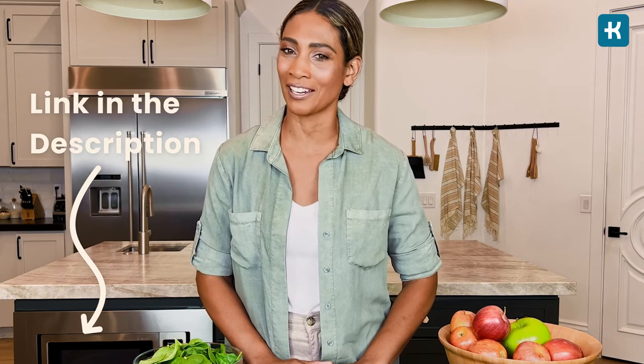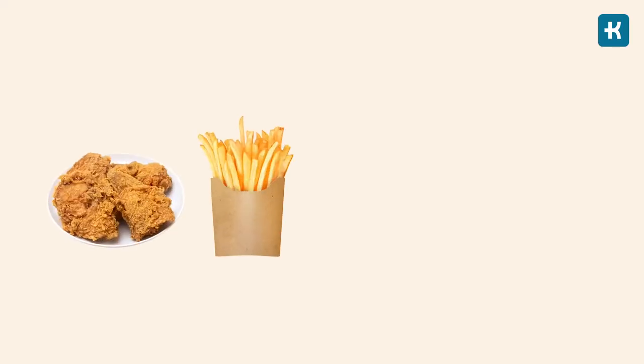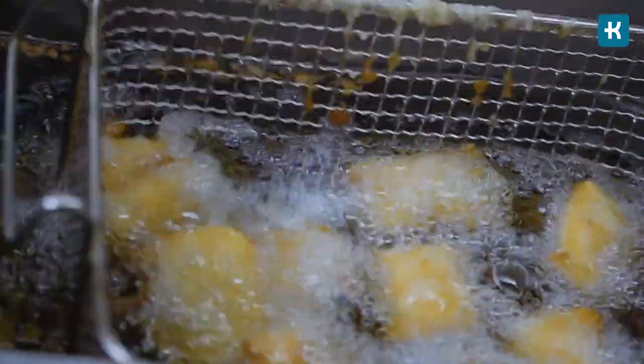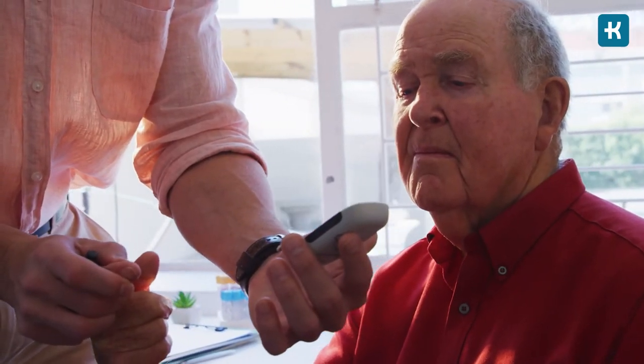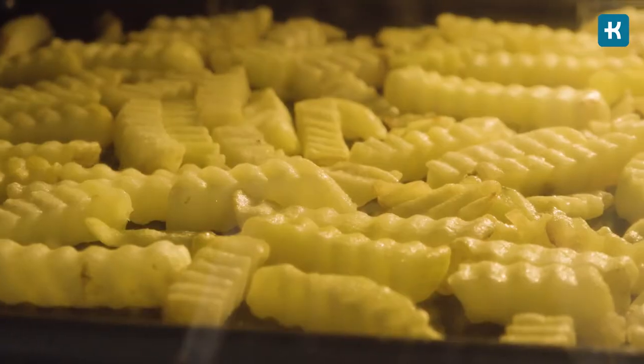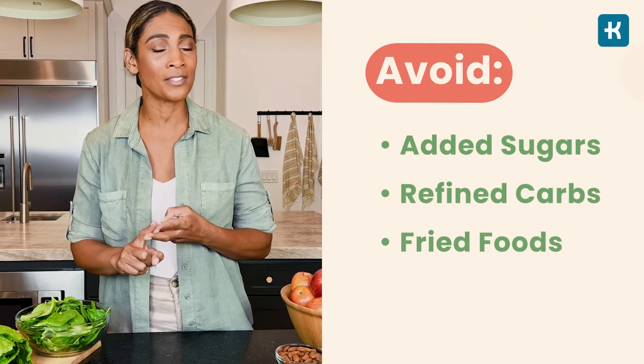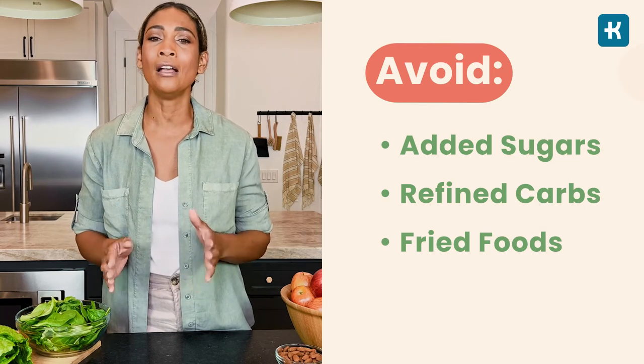Number three on the worst foods list is fried foods. Fast foods like fried chicken, french fries, potato chips, and donuts should be a huge no-no for people with diabetes. Not only do fried foods soak up tons of oil, they also cause blood sugar chaos, keeping it elevated over a long period of time — fat takes longer to digest, so it keeps blood sugar high. I recommend finding new ways to prepare these foods, such as grilling or baking. For example, baked fries can come out crispy enough that you'd think they were fried.